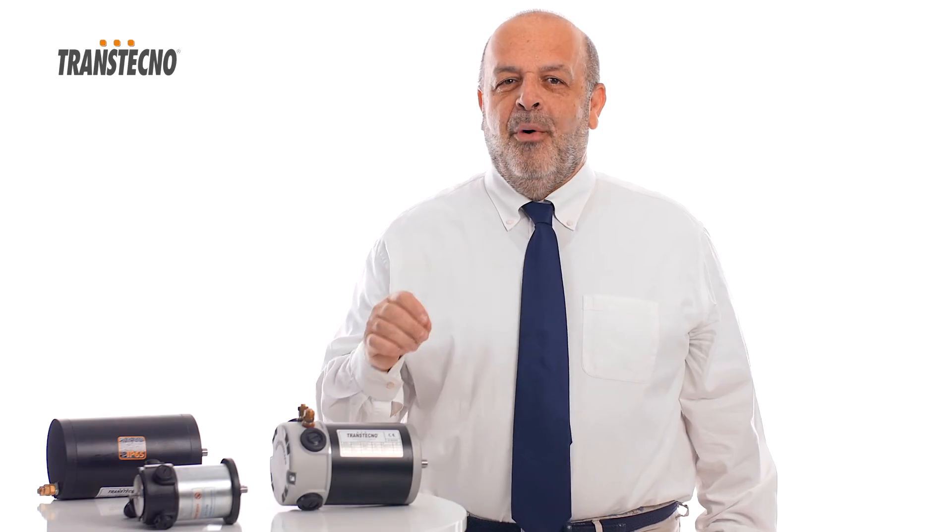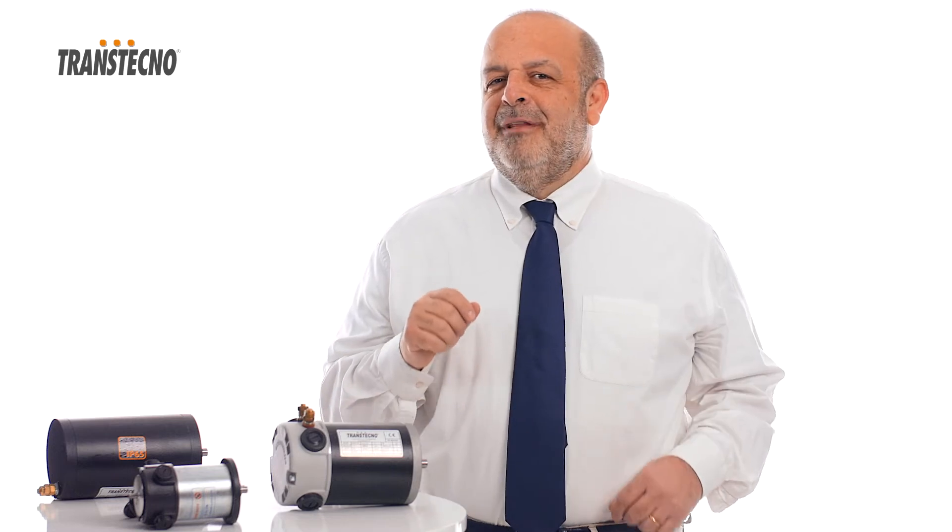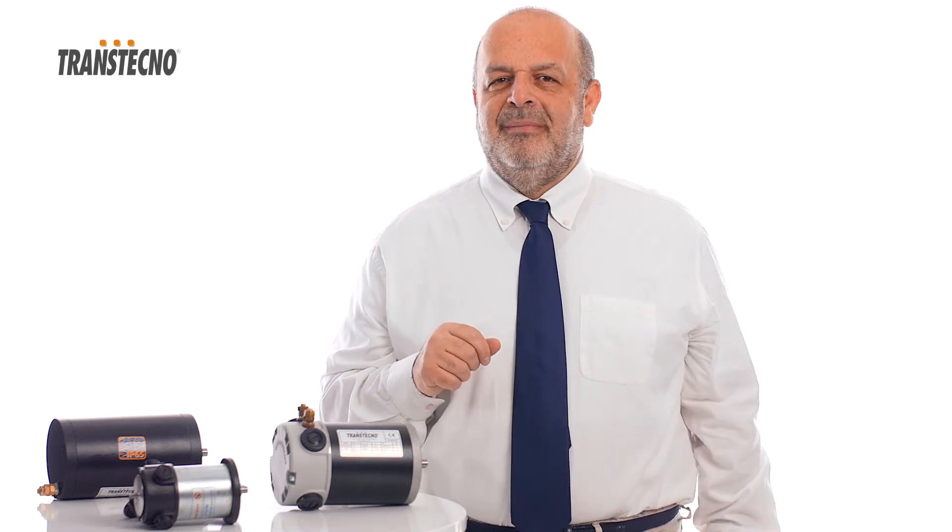We have given great importance to our DC Gear Motors through the years, and have developed several applications which have been appreciated by our valuable customers. My name is Alexandros Aposchitis, DC Motors Product Manager for Transtechno Group, and I'd like to introduce you to the full range of our motors.